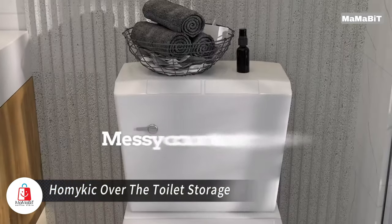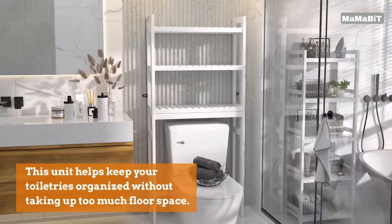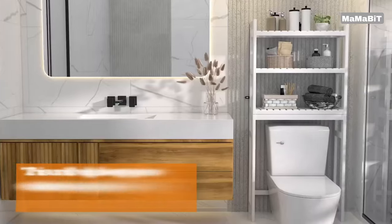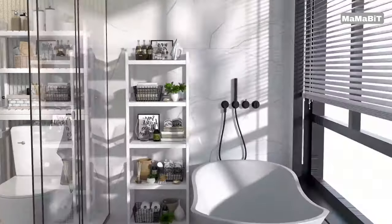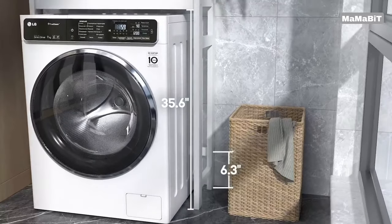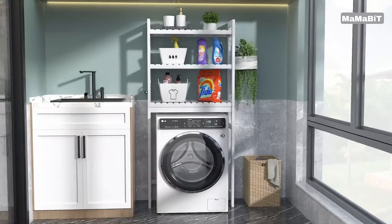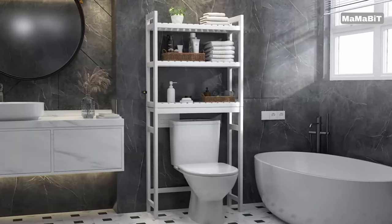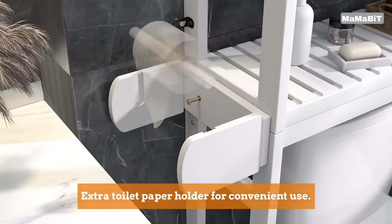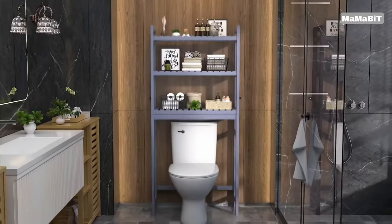Maximize your bathroom space with the Homekit over-the-toilet storage unit. This three-tier freestanding organizer utilizes vertical space, keeping your toiletries organized without crowding your floor. Standing at 66.7 inches tall, 24.8 inches wide, and 10.3 inches deep, this versatile shelf fits most standard toilets. Its bottom shelf sits 35.6 inches from the floor, providing ample space for your toilet. Crafted from durable bamboo wood, this organizer combines strength with eco-friendliness, and its smooth finish protects against scratches while offering effortless cleaning.